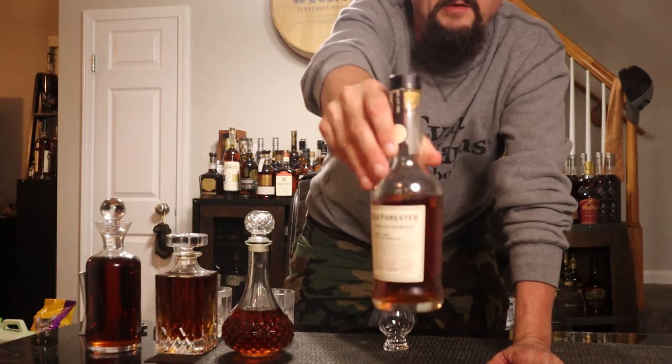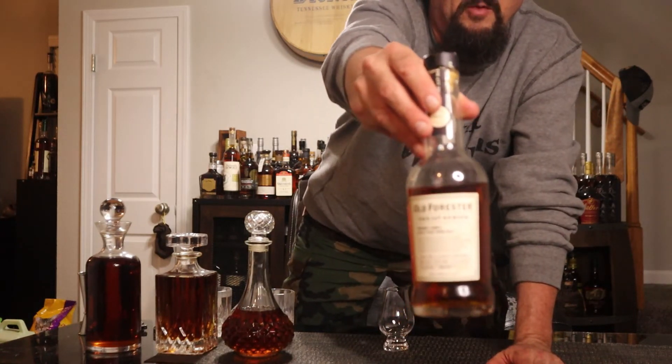Brown Foreman Distillers Company. Hell yeah. You can go back and watch when I first picked this bottle up — search it here on Bourbon Quest for Old Forrester the 117 series. This is the only one I've gotten from the 117 series, and it is Warehouse K. I didn't get Angel's Envy or whatever, but it's a beautiful little bottle.